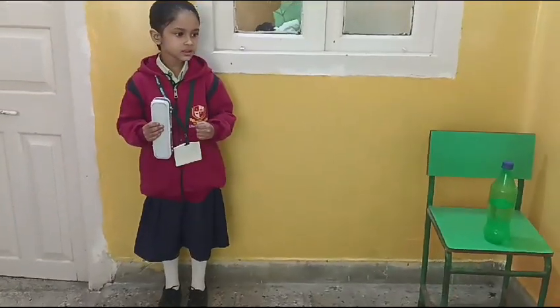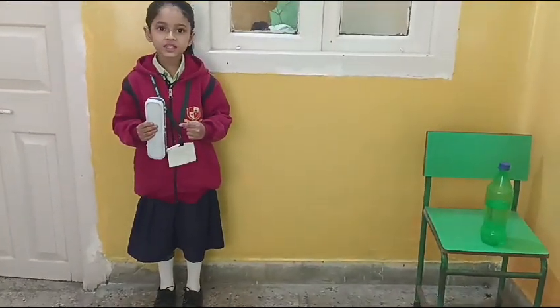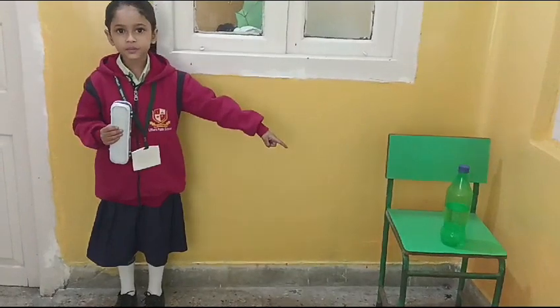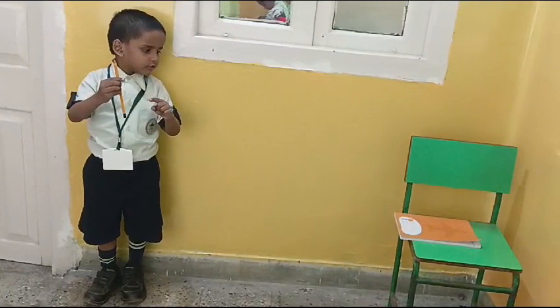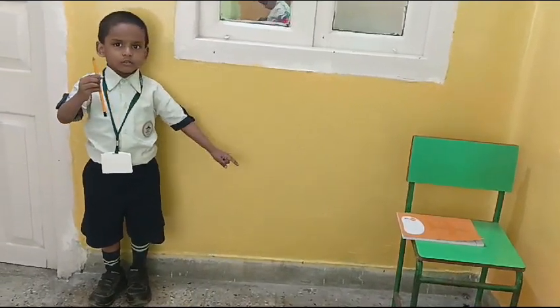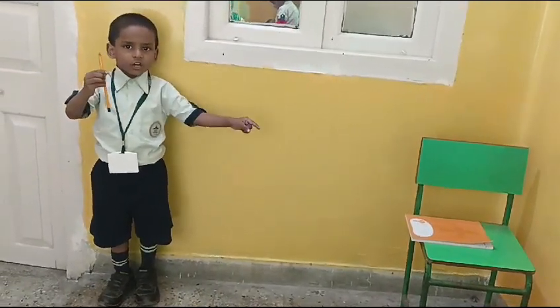This is a pencil box, that is a bottle. This is a pencil. This is a copy. A great passport, but I need a copy.